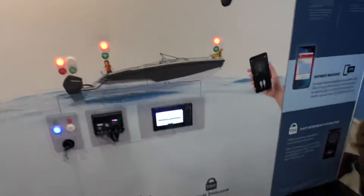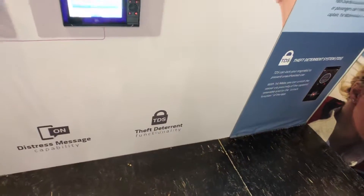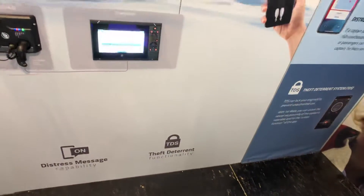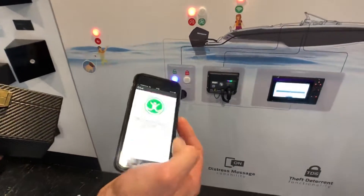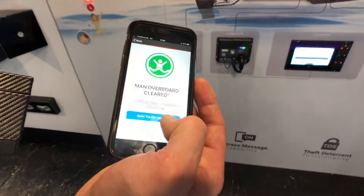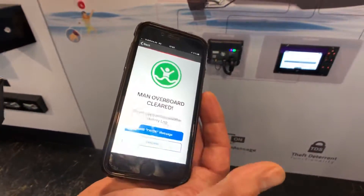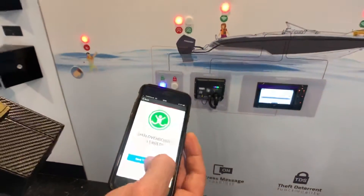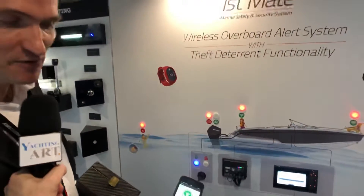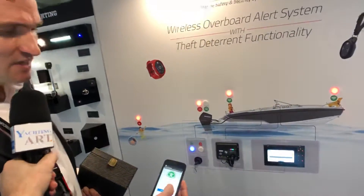Really interesting. The third functionality is a theft deterrent one. We can also immobilize the engine. I now need to clear my man-overboard because I'm okay — I could pick up the person who fell in the water — so I'm sending an okay message to all my contacts to let them know that everything is fine and no assistance is needed.